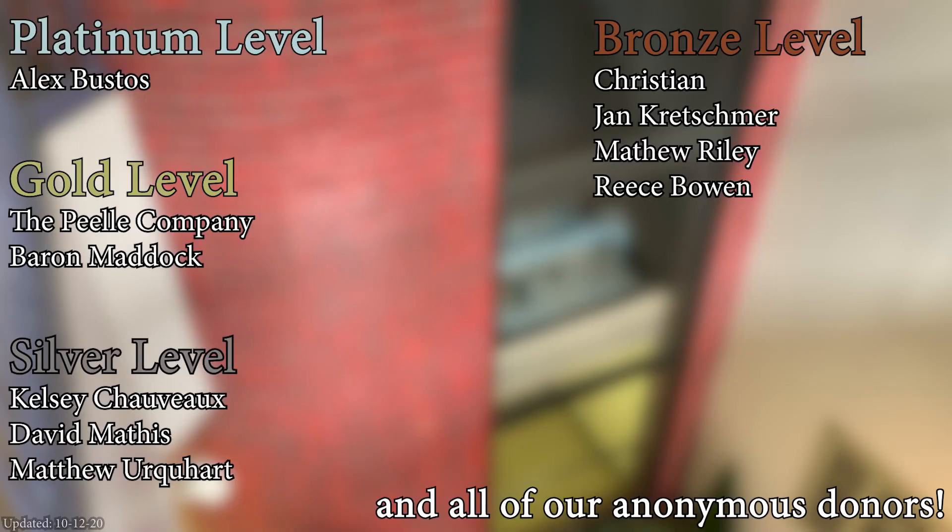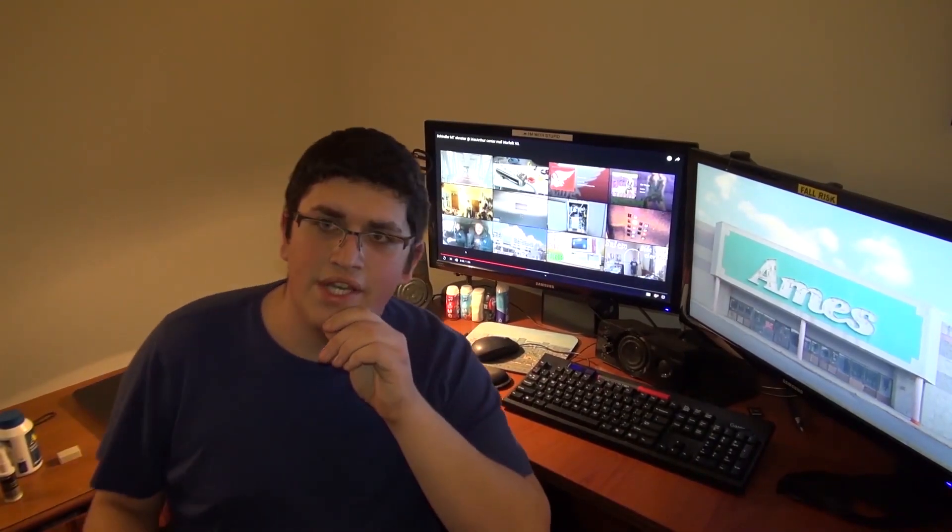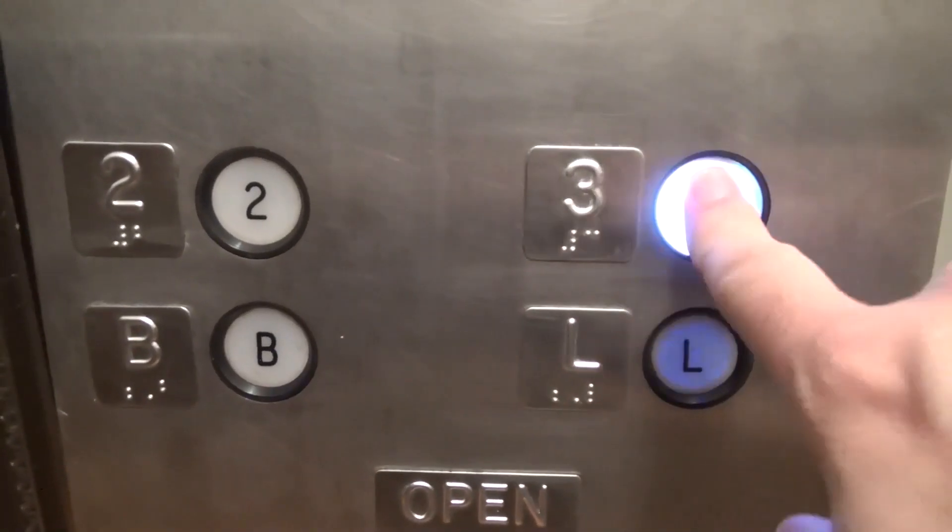A huge thank you to all of my patrons for your support of Elevate Tours. The video's over, but it doesn't have to be. You can always watch more — you know what to do. Click the buttons, and don't forget to subscribe and light up that bell. Until next time, bye y'all.